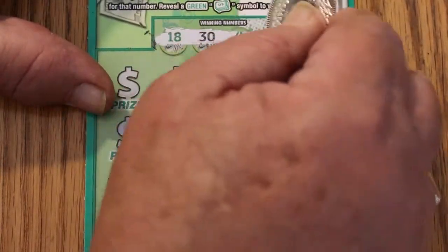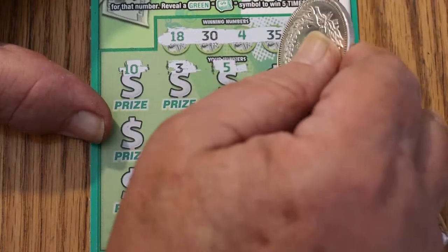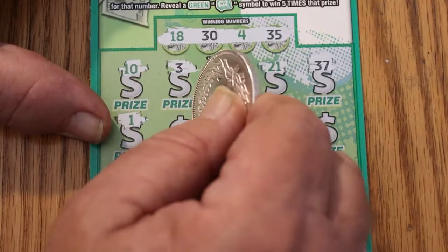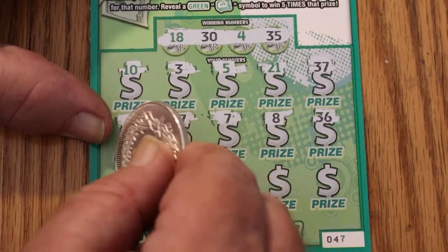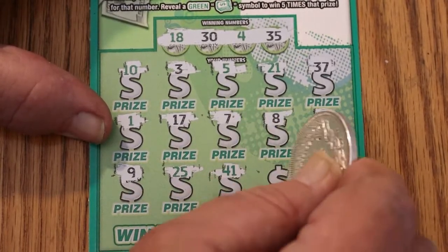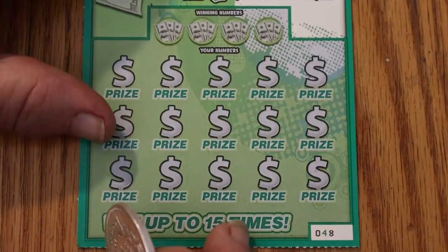Numbers: 18, 34, and 35. Then 10, 3, 5, 21, 37, 1, 17, 7, 8, 36, 9, 24, 25, 41, 11, 38. Okay. Ticket, I am not liking you so far. I can tell you that.